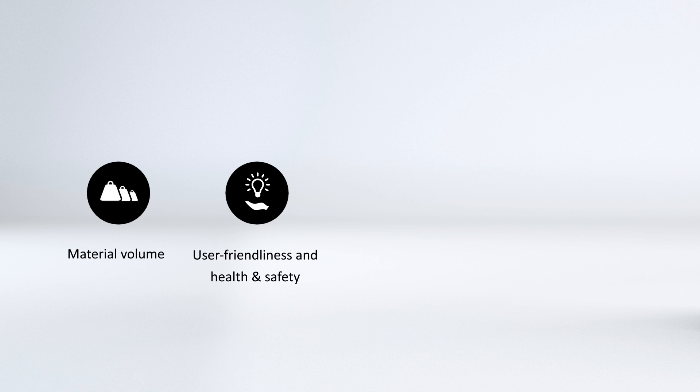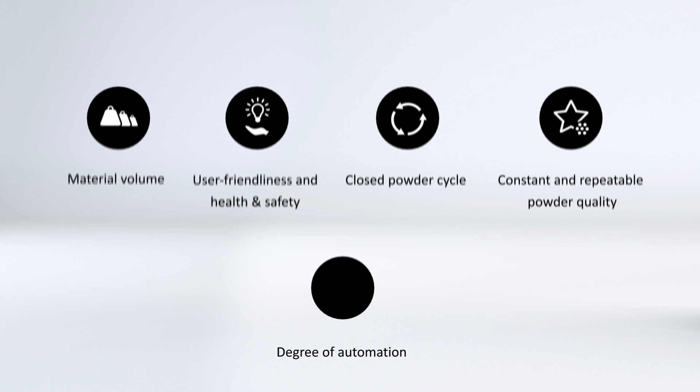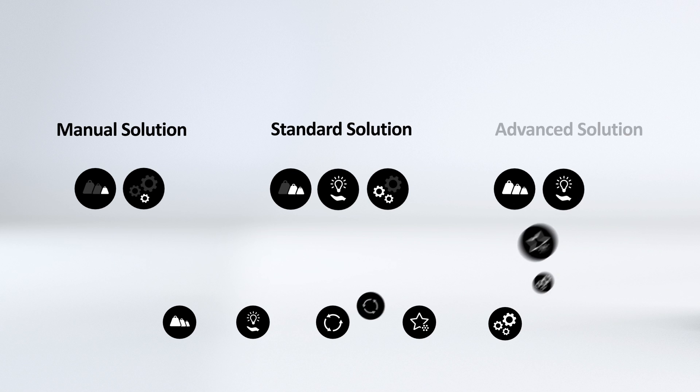The requirements set for them are: material volume, user-friendly and health safety, closed powder cycle, guarantees constant and repeatable powder quality, and degree of automation. For every production setup, we offer customized solutions for appropriate powder handling.